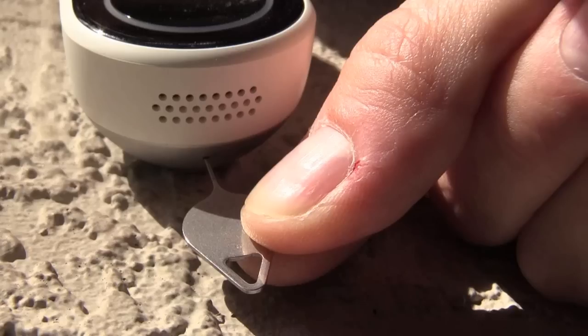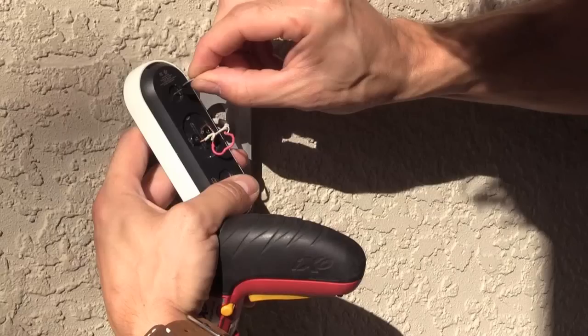Another way to reset your Nest doorbell is to use the push pin that came with the unit. Undock it by using the push pin on the bottom hole of the doorbell. Once you undock it, go to the back top of the unit, use the push pin, and press in the reset pinhole for 10 seconds to reset the doorbell.